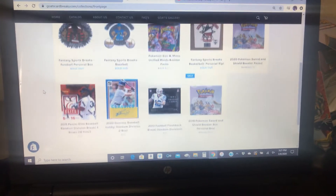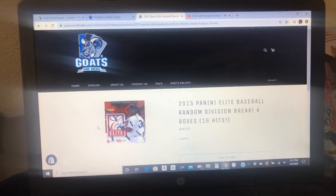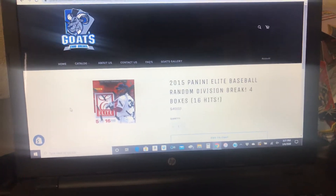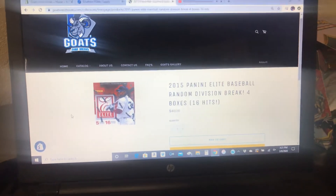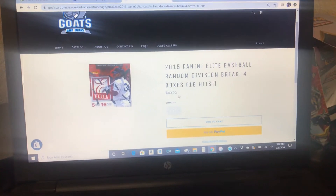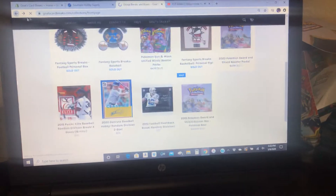We have put up a couple of breaks on here. First of all, the 2015 Elite Baseball Random Division Break — that's four boxes, 16 hits. There are five spots left out of six divisions in baseball. That's only $40, which is $10 a box for a division.